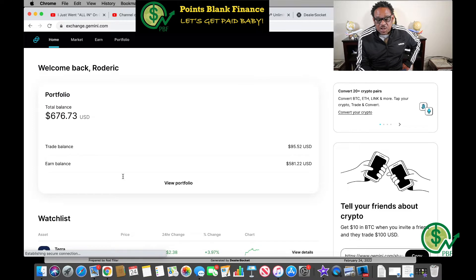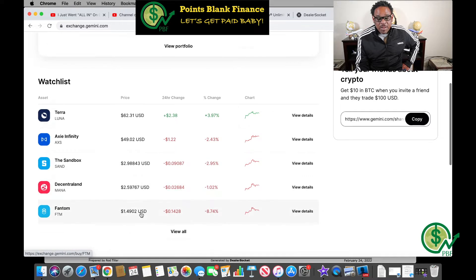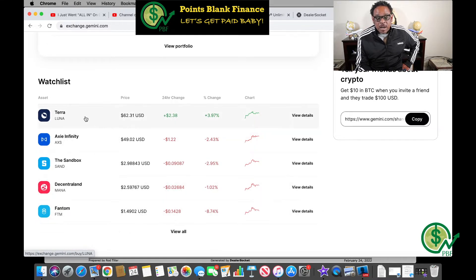I'm going to show you the three cryptocurrencies I'm purchasing today: Terra, ticker symbol LUNA; Axie Infinity, ticker symbol AXS; and Fantom, ticker symbol FTM.